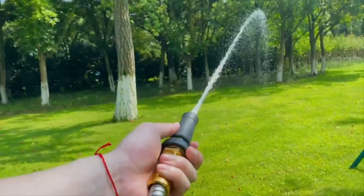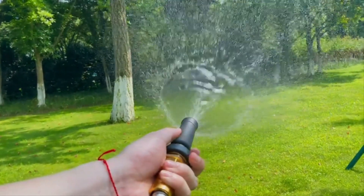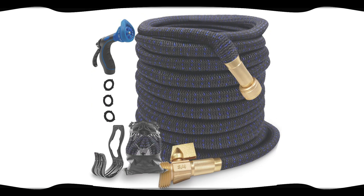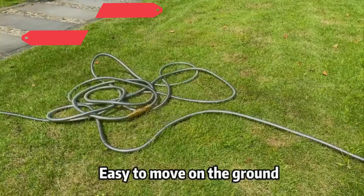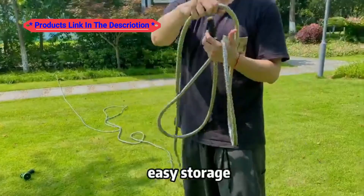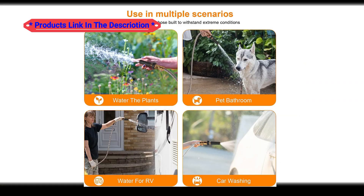Summertime is nearly here, and with those sticky, hot days comes the need for a high-quality garden hose to keep your plants fed, fill up your inflatable pools, and keep your sprinklers going. Based on our testing and the recommendations of thousands of shoppers, these are the best garden hoses you can shop on Amazon for summer 2023.